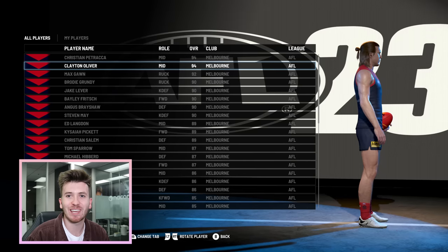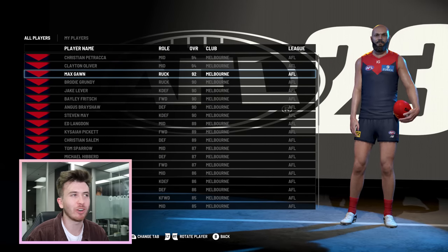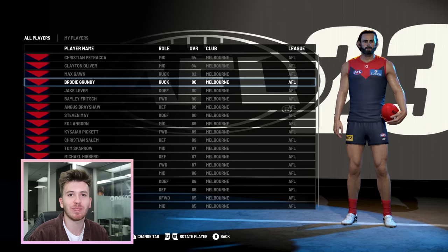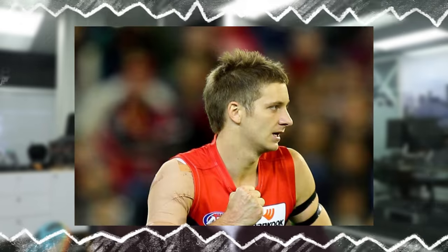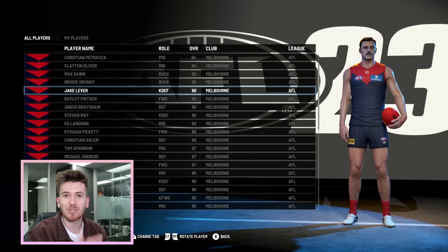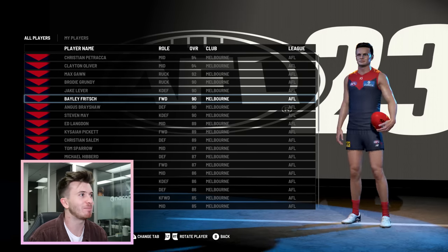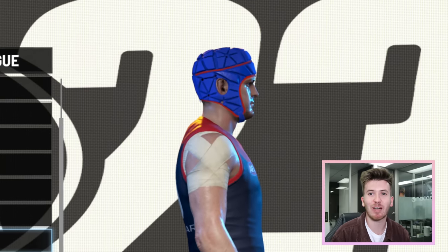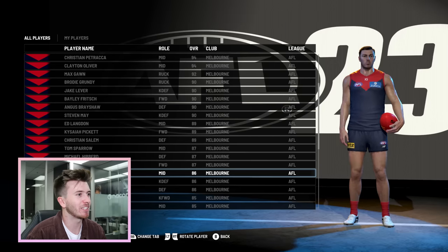We've got Clary with the Erling Haaland haircut. Big Maxi Gawn, looking tall and ominous. Brodie Grundy, the Tapp brothers together, Jakey Lever. I like how the Demons are rated — some of your Geordie Gisberts and Ricky Peddards didn't quite make the 90 overalls, but obviously as a premiership side they're rated quite highly. Look at the big fella, Guzzy Brayshaw in his red and blue helmet — looks unbelievable. Got the Sherrin in hand as well. This is really cool.